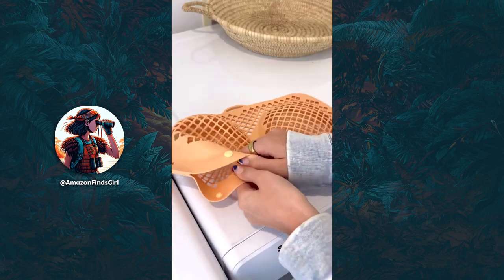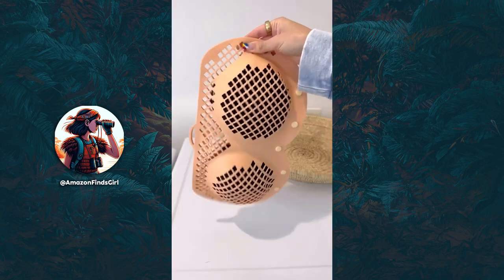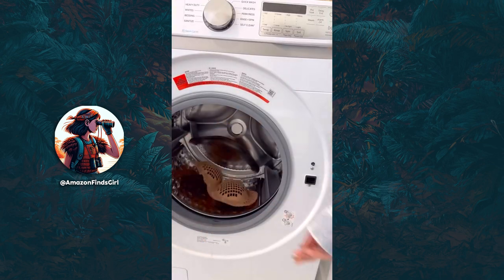Amazon Laundry Favorite. Prevent your bras from getting bent or twisted in the washing machine with this reusable silicone laundry bag. It keeps them secure and is suitable for A to E cup bras.